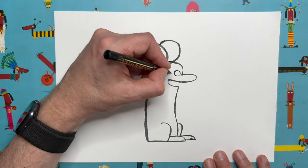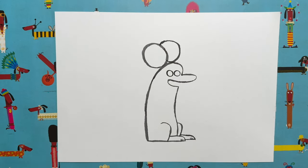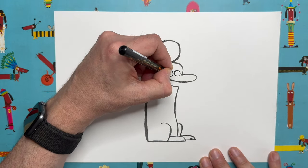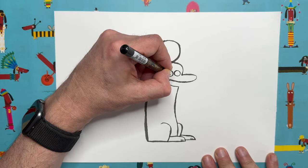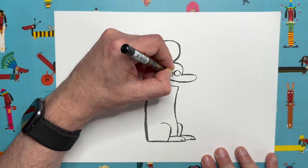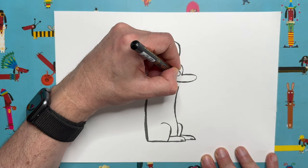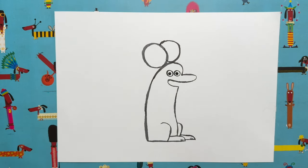Draw one eye about that size, then the other eye right next to it, pretty much touching — suddenly our rat is looking more towards us. It has a little bit of a Mickey Mouse look to it. Let's do some pupils. Because this rat is facing right but looking at us, we're going to do the pupils very slightly left of centre. That makes the rat look like he's looking straight at us — you'd think it would make him look left, but look, he's looking straight at us.